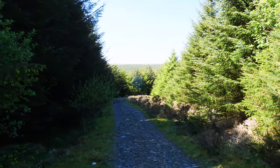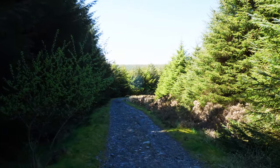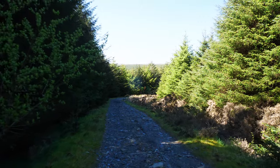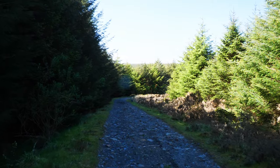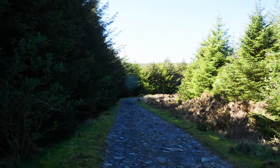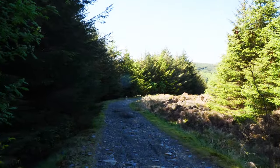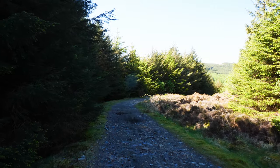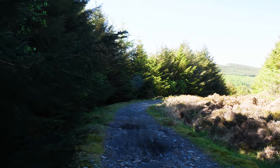Now the track we're on today would have been at one time the main road - believe it or not - from here to Glenmay. You come up to the Round Table, and they would come over a track called the Whiskey Run, which you'll have to do sometime. It's called the Whiskey Run for obvious reasons - in the old days it was used for smuggling. And that track goes to Ronagor, down to Colby, depending on which branch you take. So as remote as it is today because of changes to the highways, this was the main road, which is why you'll find an awful lot of ruins on these tracks that seem to be abandoned.